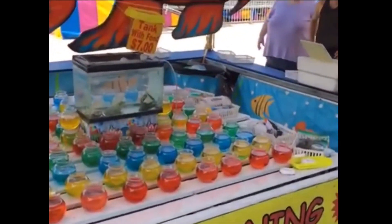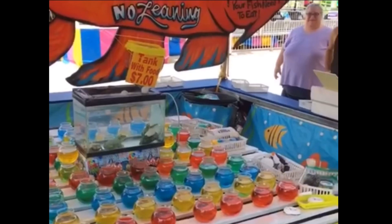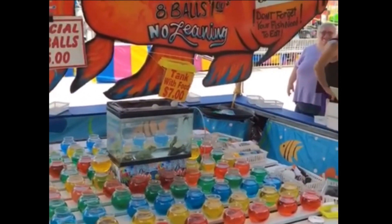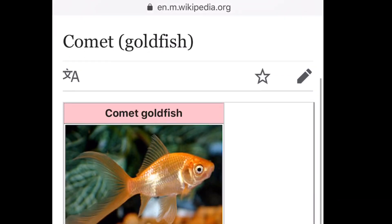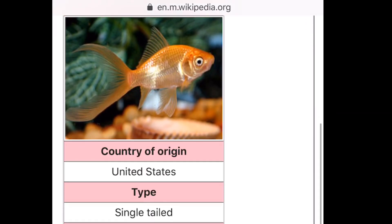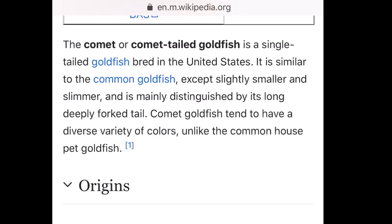A lot of times people find themselves keeping these as pets because they won them at a carnival, or maybe you had a feeder goldfish that the fish just didn't eat and you kept it as a pet, or maybe it was just a really cheap fish to keep as a pet — you can commonly get them for like 40 cents at your big chain pet stores.